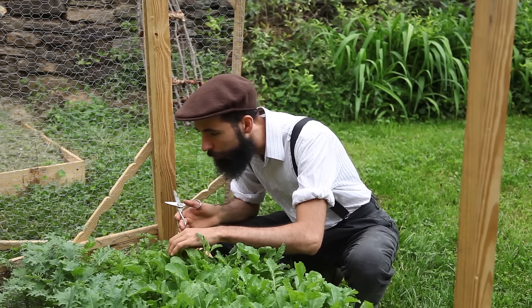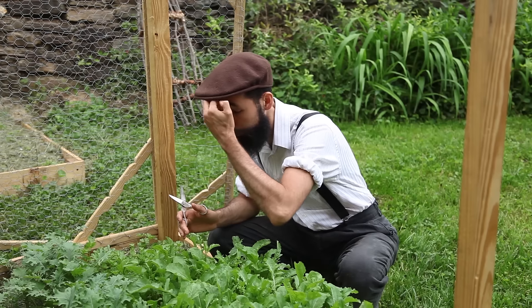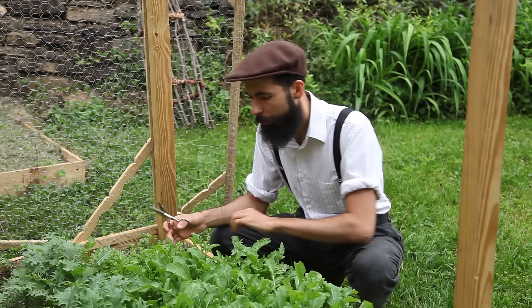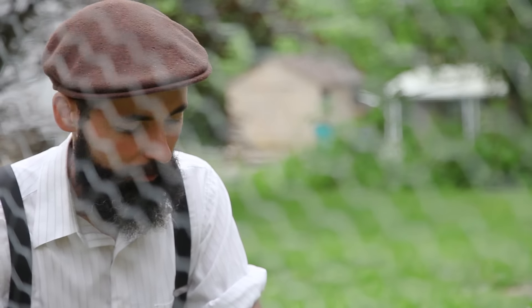I don't know if the problem is flea beetles. The kale doesn't seem to be much affected. It's mostly the arugula, and mostly the older leaves. There is another reason why I'm cutting them so drastically here in this bed.